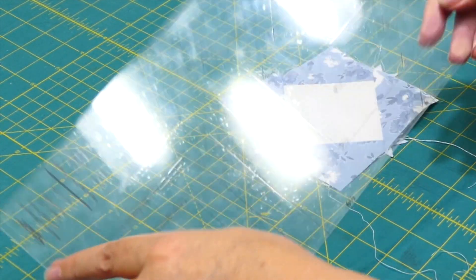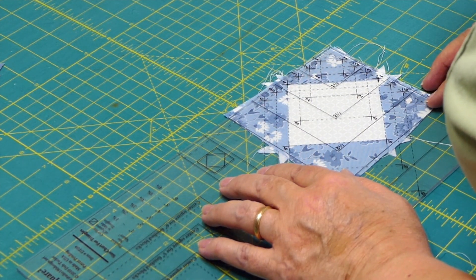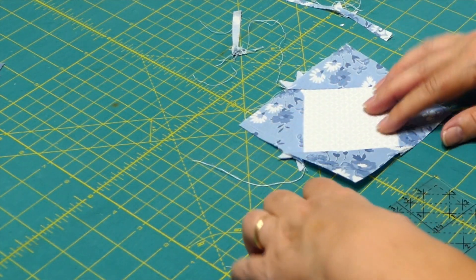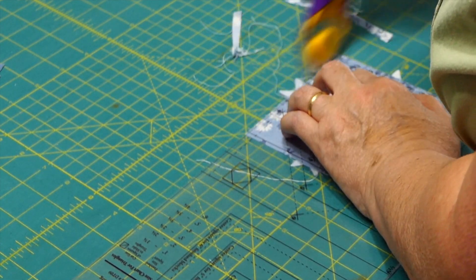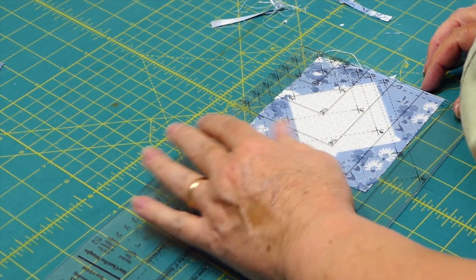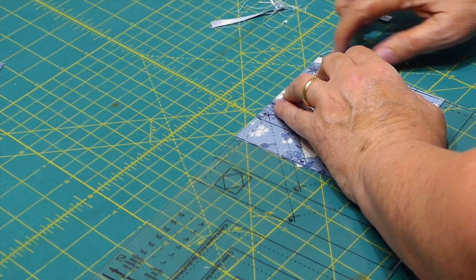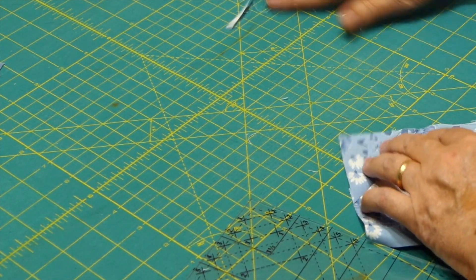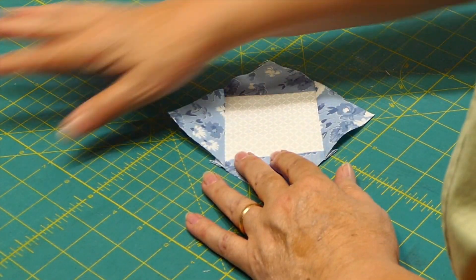Now I'm going to trim up the center square. There is a place on Debbie Tucker's ruler to put the X's in the corners, then you just trim the edges. And there you have it — your square in a square.